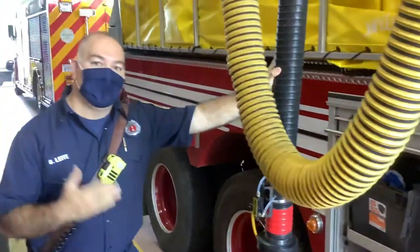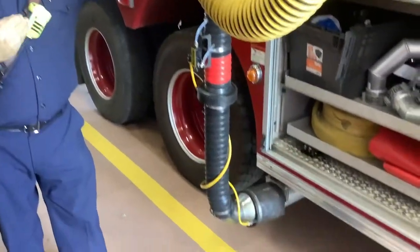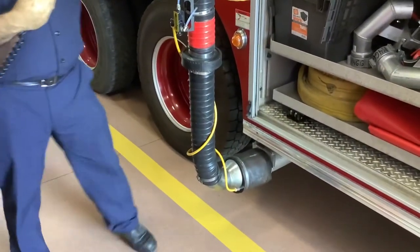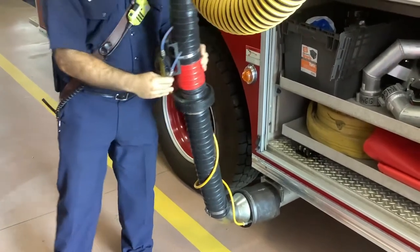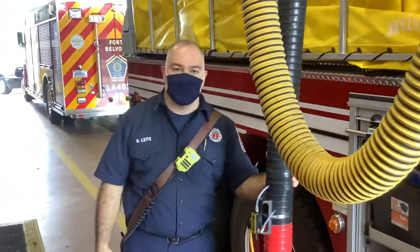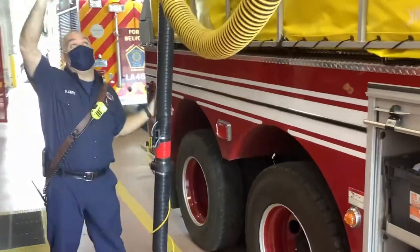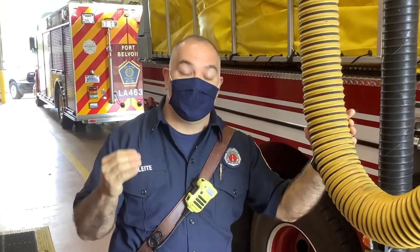This right here is so we don't breathe the gases and smoke coming out of the motor. This hose goes all the way out to the door, hits a switch up top, and comes back here. All this does is collect all of the smoke coming out of the tanker and takes it up and outside of the firehouse so we're not breathing that bad smoke, because that smoke has been linked to cancer in firefighters. We want to do everything we can to protect ourselves, protect our family, and protect the community.